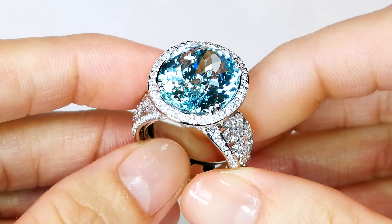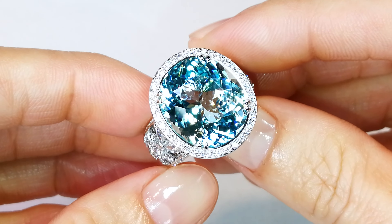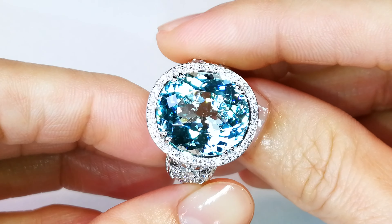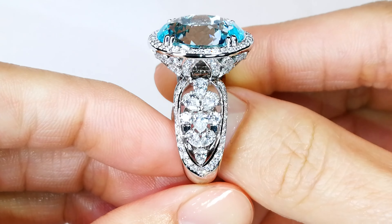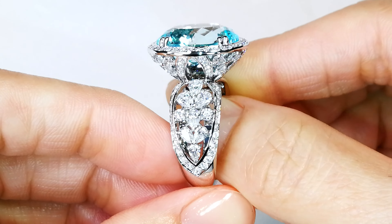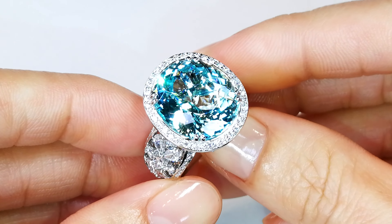And you've got 2.73 carats of D flawless diamonds — significant weight. The diamonds in this piece alone are well over $20k just for the mount. Whoever gets this: look after it, respect it, love it, cherish it, and understand you have one of the few stones like this in existence.